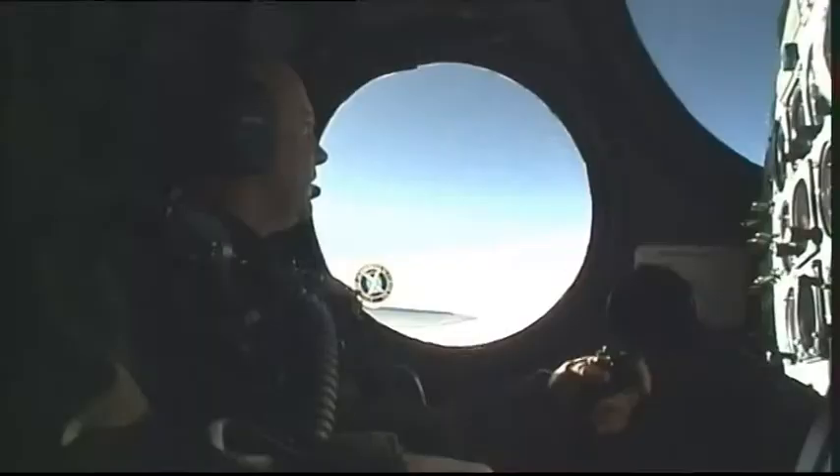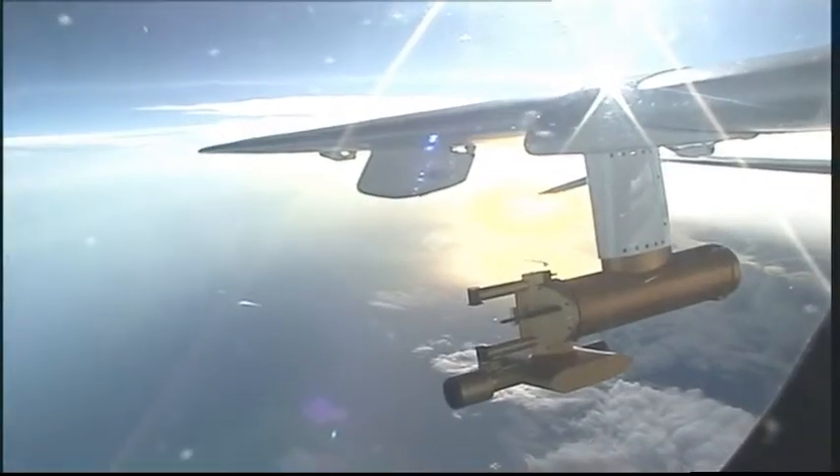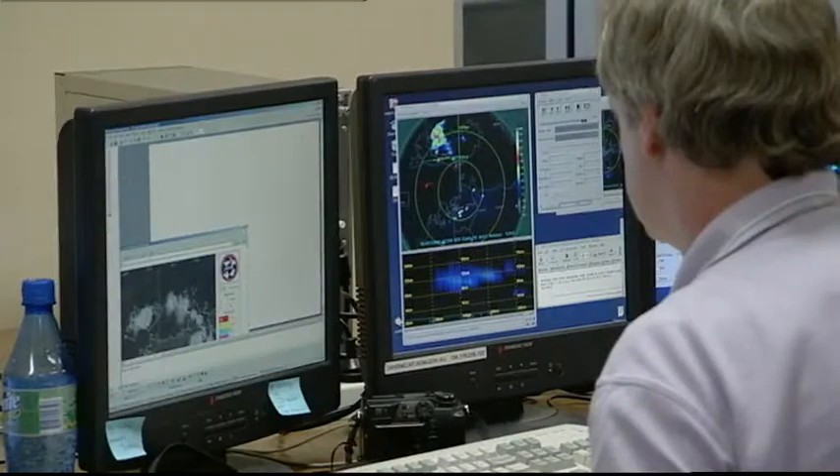This is what the Proteus is looking for: microscopic ice crystals. Their size and shape changes depending on the altitude. Once they've located the right clouds, the scientists direct the pilots to fly through them for up to eight hours at a time.